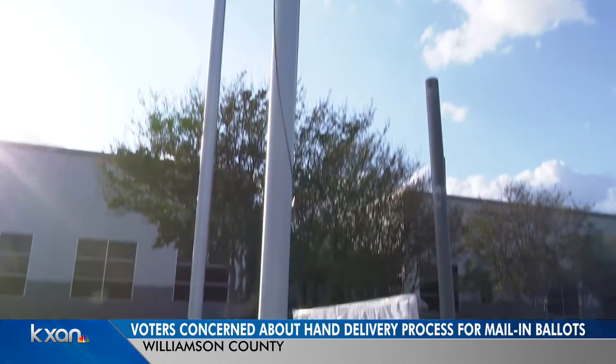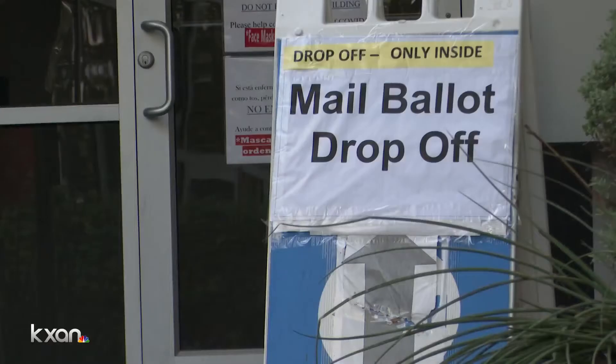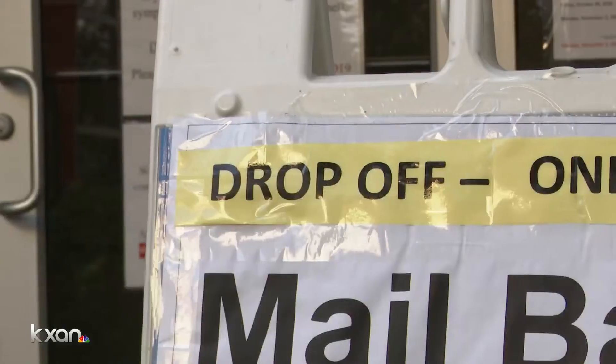That's what Williamson County voter Pamela Oldham expected when she opted to deliver her mail-in ballot. But she did not anticipate having to walk inside a building, which, for someone who has been isolating for seven, eight months — she says you can count on one hand where she's been.